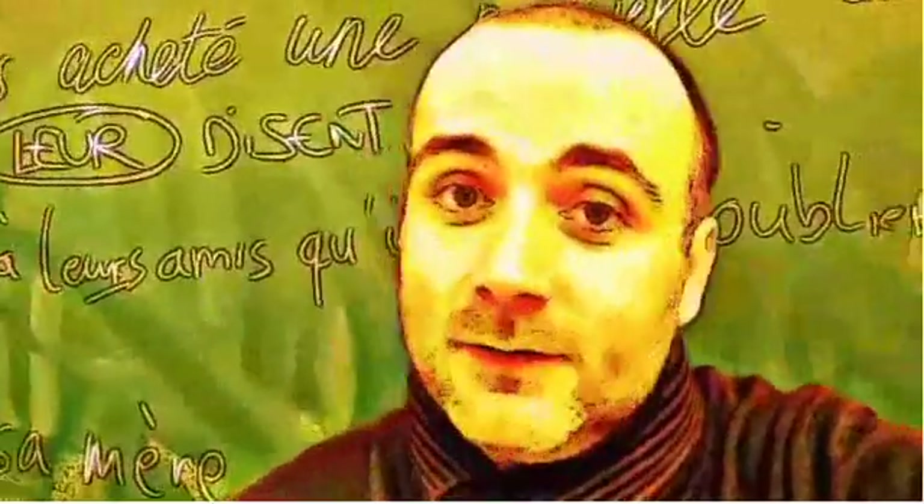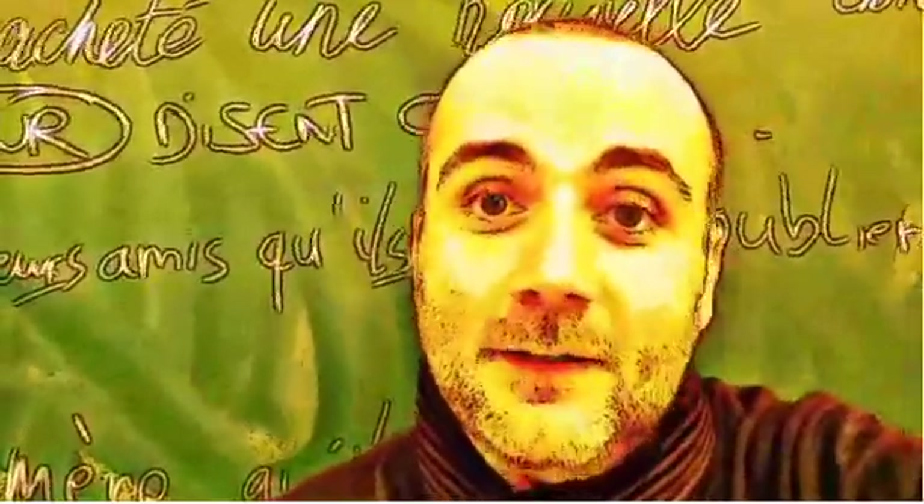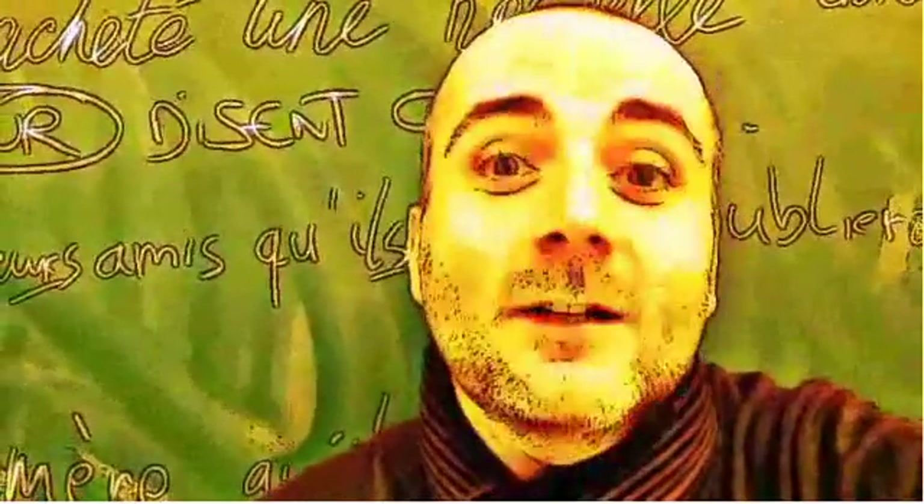So if you want to practice your pronunciation, remember that I've been doing thousands of videos like this one, so feel free to find them on YouTube. That's it for now. Bye bye. Au revoir.